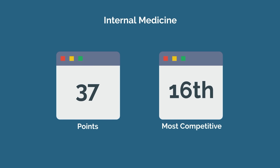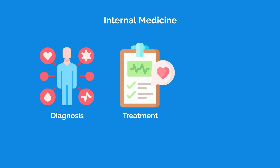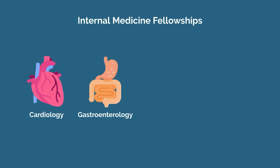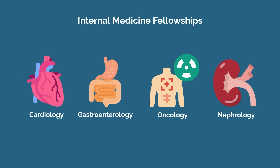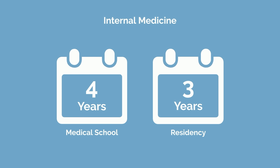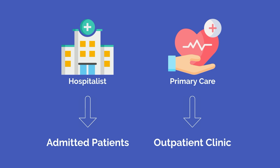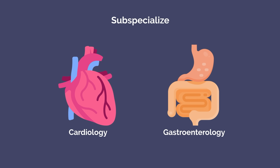Number 9 on our list and the 16th most competitive specialty is internal medicine with a total of 37 points. Internal medicine deals with the diagnosis, treatment, and prevention of a broad and extensive number of diseases affecting adult patients. It is also the gateway to fellowship in a variety of fields, including cardiology, gastroenterology, oncology, and nephrology. After medical school, internal medicine residency is three years. Internal medicine offers tremendous flexibility — you can work as a hospitalist, in outpatient primary care, or specialize further with a fellowship in cardiology or gastroenterology.